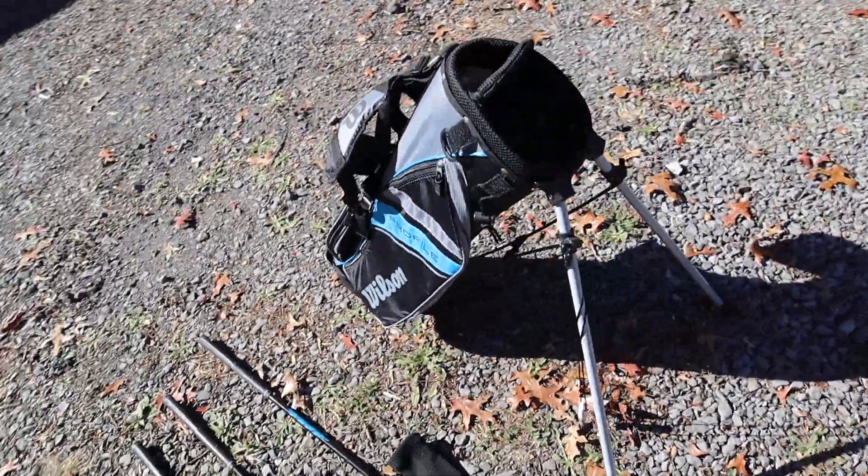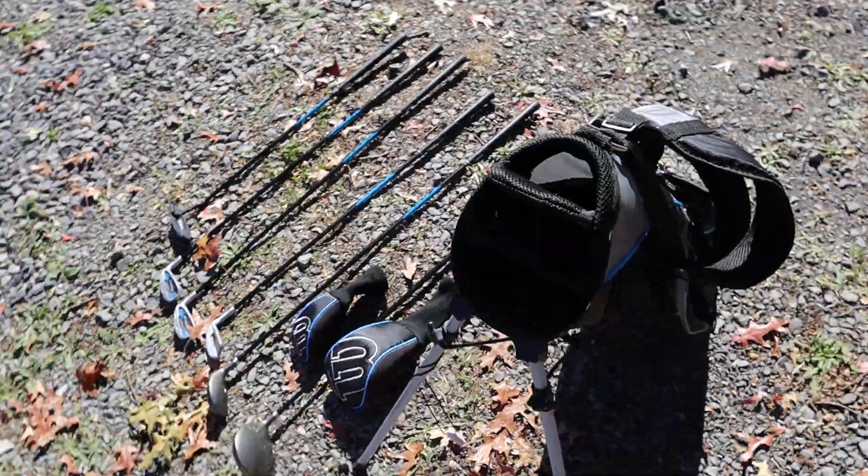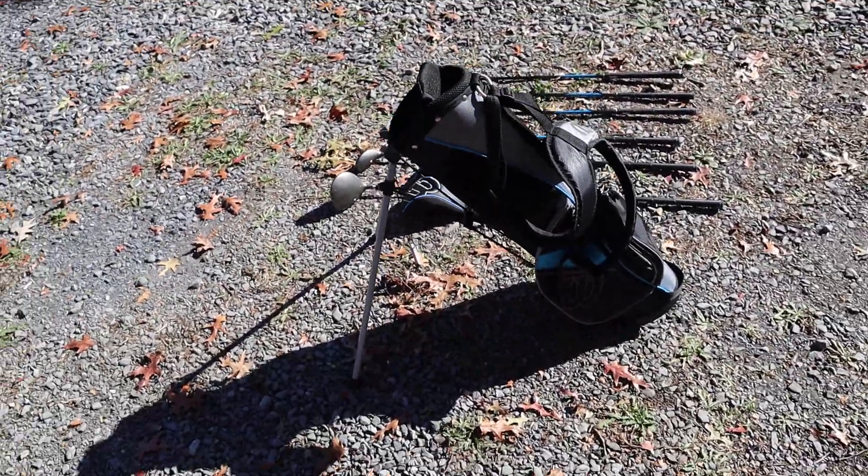It does come with the matching golf bag. It's barely been used. We do have two of these golf sets in the same shape.